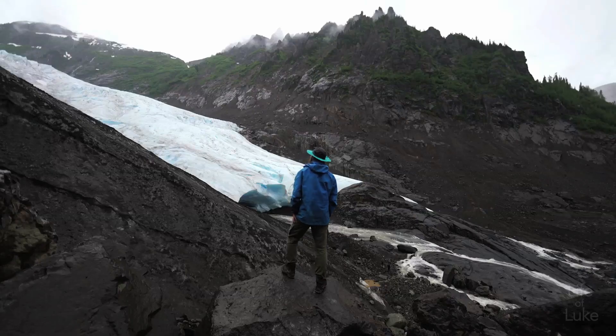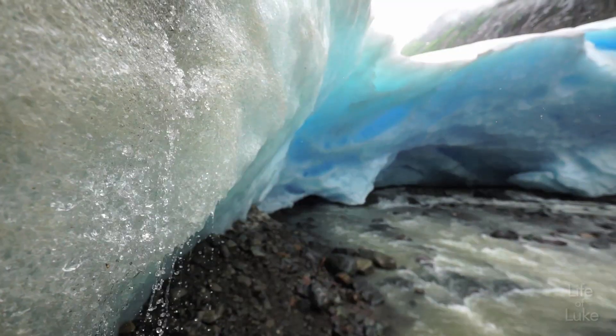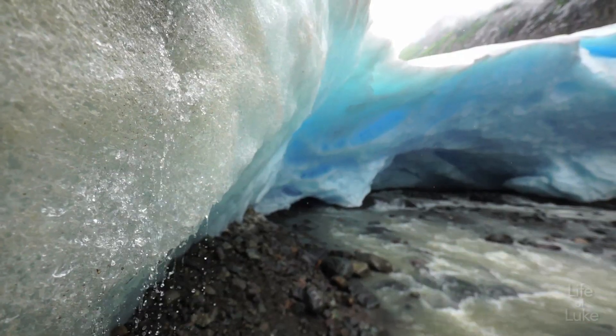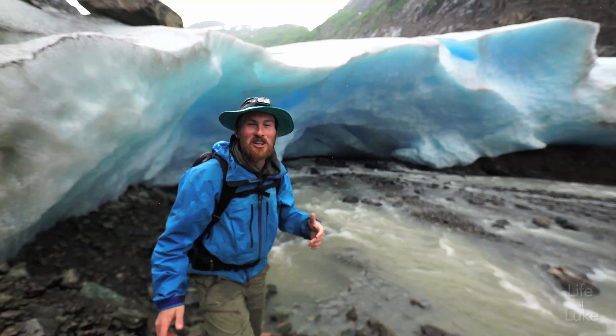It's difficult to capture this special experience on camera — it's just so stunning. Everywhere I look I'm mesmerized by the beauty. Want to feel insignificant? Go underneath a glacier. Wow, that blue is just incredible!